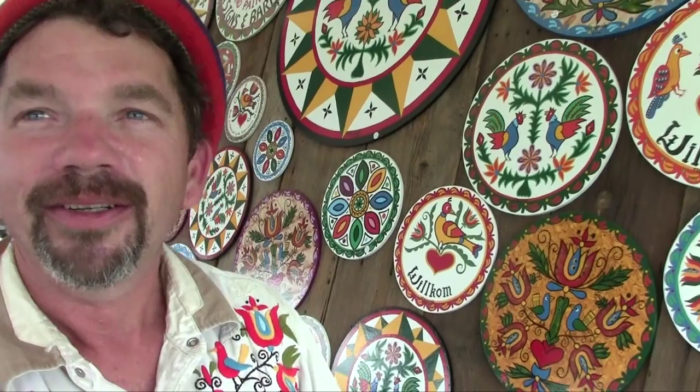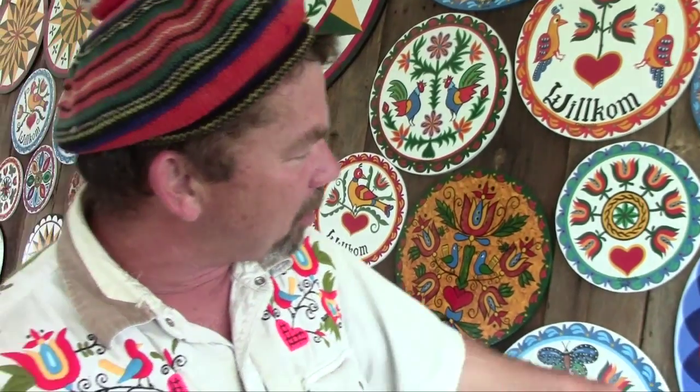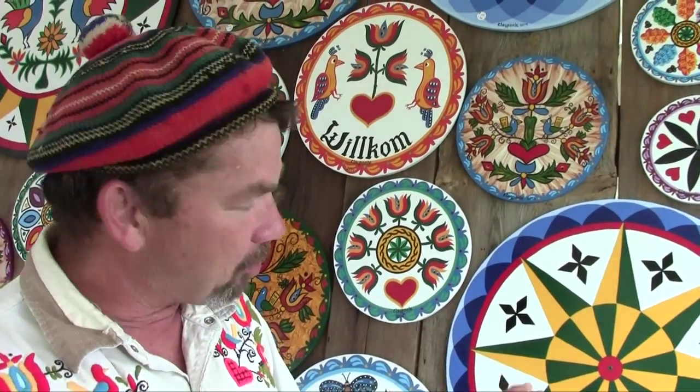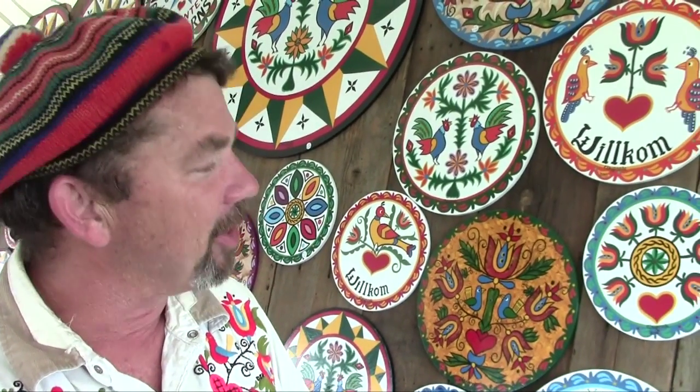Were you a geometry student? Did you like geometry in school? I did good in geometry, but I've discovered a lot of these ways. You can make star points as skinny and fat as you want, but the way the Pennsylvania Dutch laid them out, there were specific angles that they used on all their designs. This is like a combination math and art. Math and art, yes.